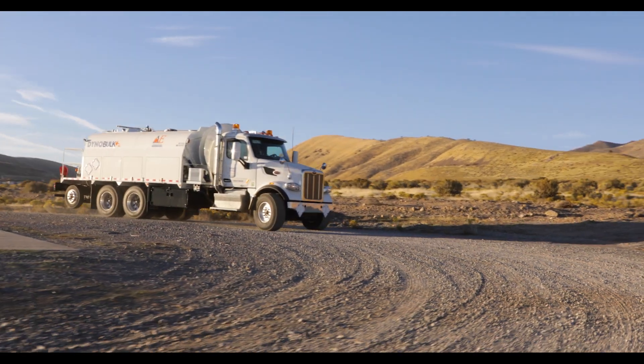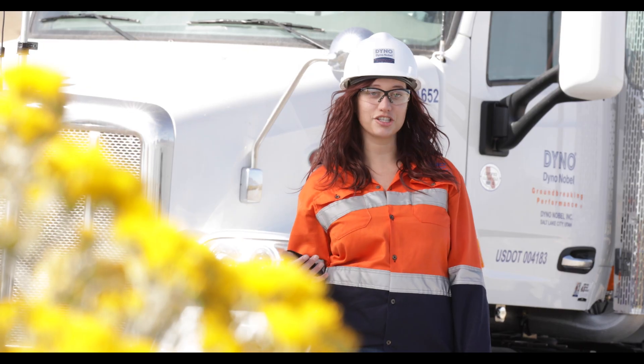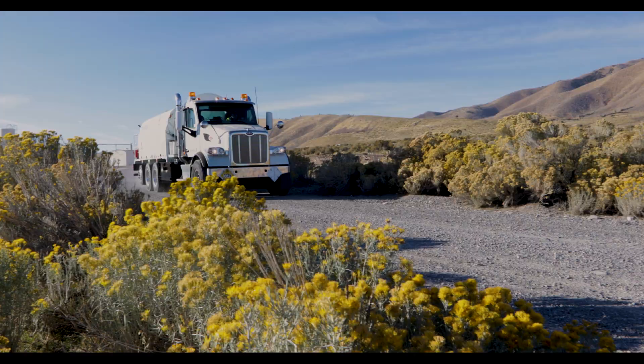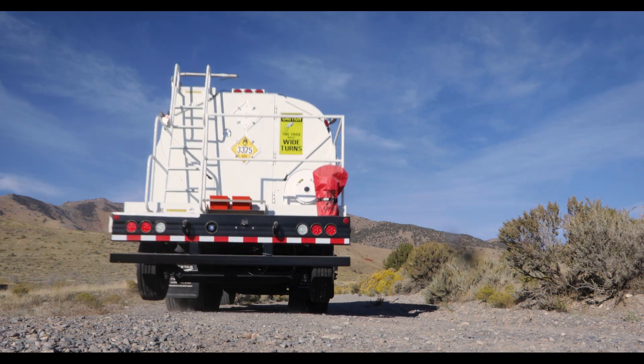From an environmental standpoint, it reduces NOx vapors, the post-blast fumes that could happen from an incomplete reaction, and also reduces nitrate leaching. Dyno Nobel is the only company with this technology, and we're so excited to go out there and share it.